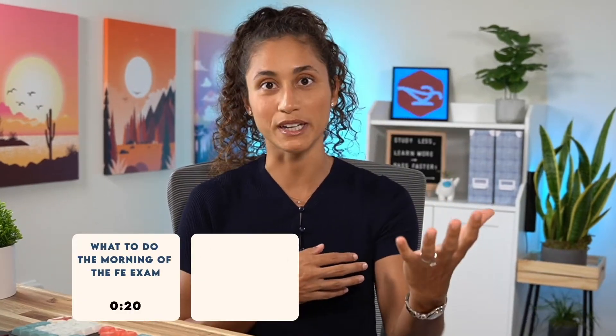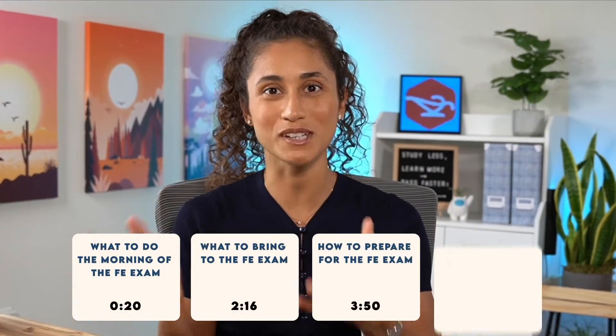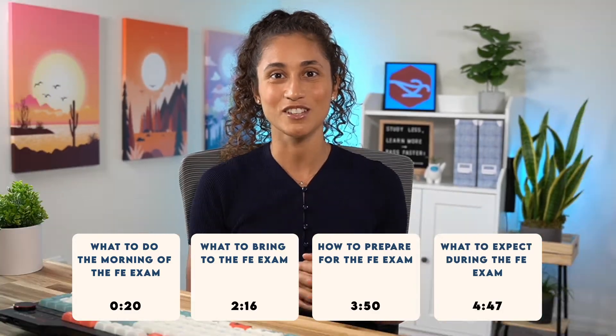Hello guys, welcome back to the channel. In this video, I'm going to walk you through the day of the exam — from the moment you wake up, what to bring, how to prepare, and what to expect at the testing center. So let's dive in.